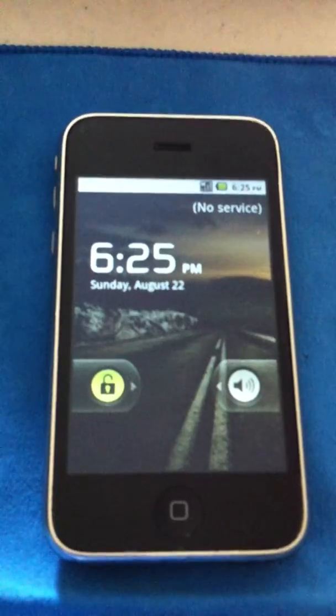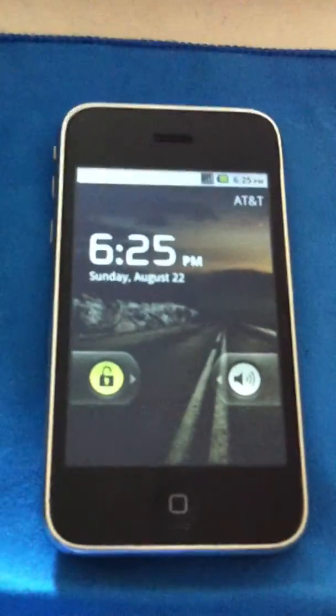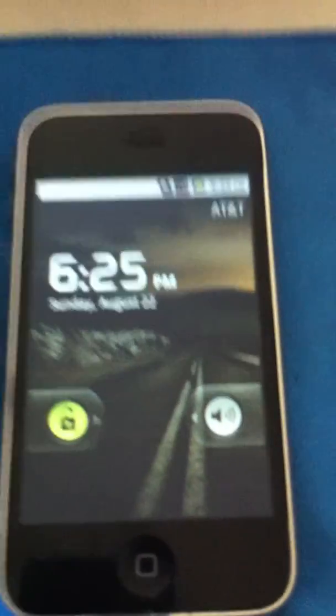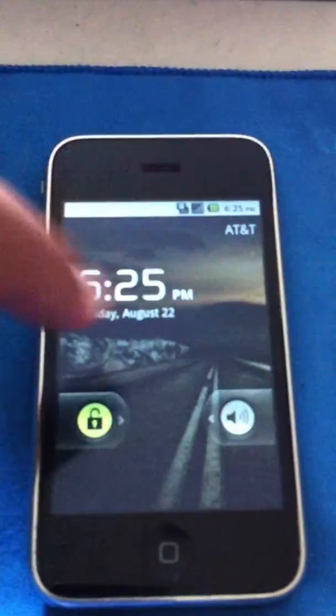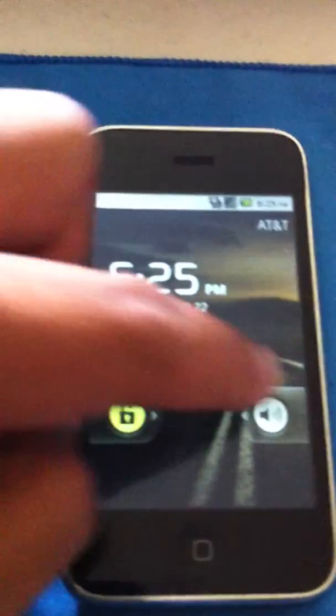No service... whoop, AT&T. Looks like Froyo. Trying to do this while I'm looking through the camera lens. There we go.